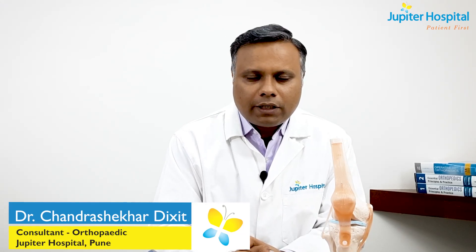This will give near-normal life to the patient. I do recommend going for robotic knee replacement surgery at Jupiter Hospital, Baner, Pune.